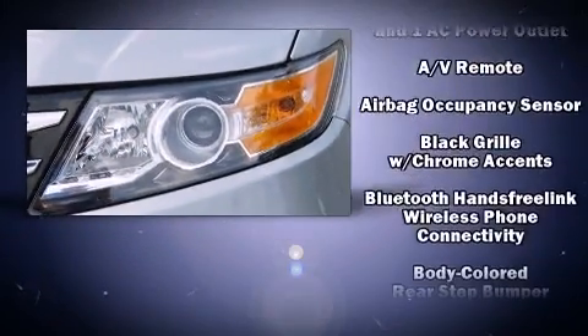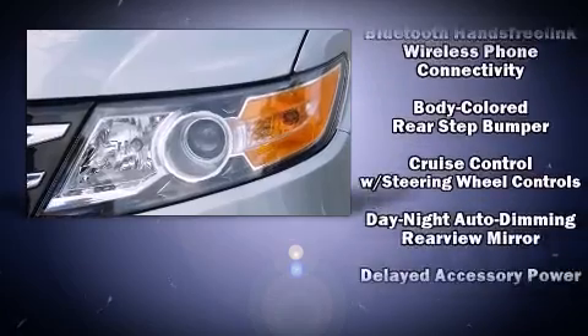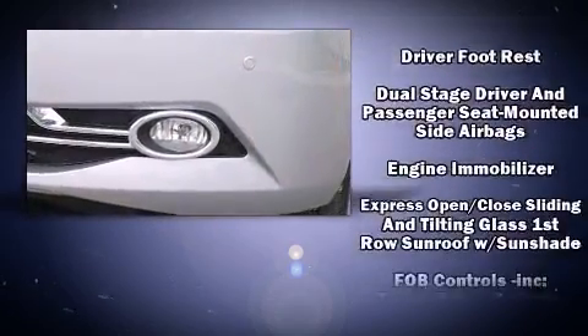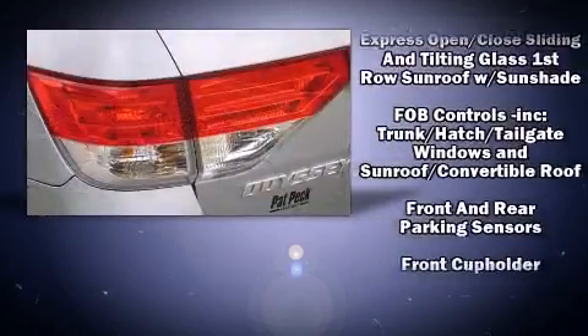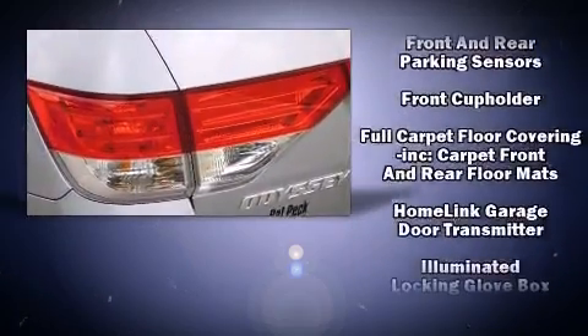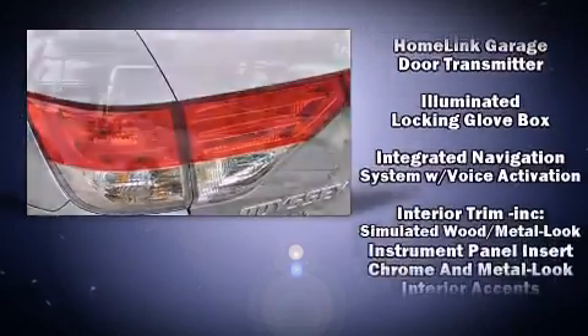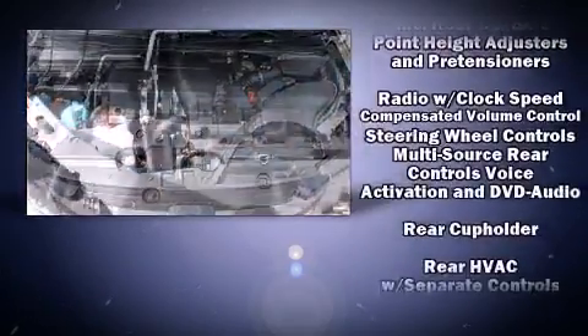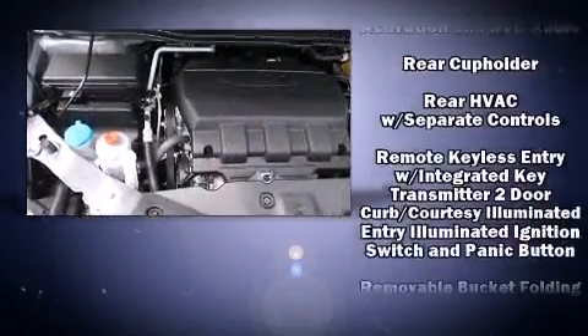Rear LCD monitors provide entertainment that your passengers will appreciate, no matter how far the drive. Honda ensures the safety and security of its passengers with equipment such as dual front impact airbags with occupant sensing airbag, traction control, brake assist, a panic alarm, and four-wheel disc brakes with AVS.